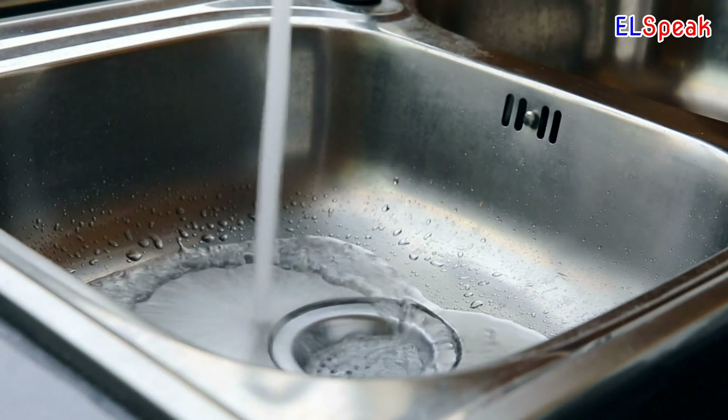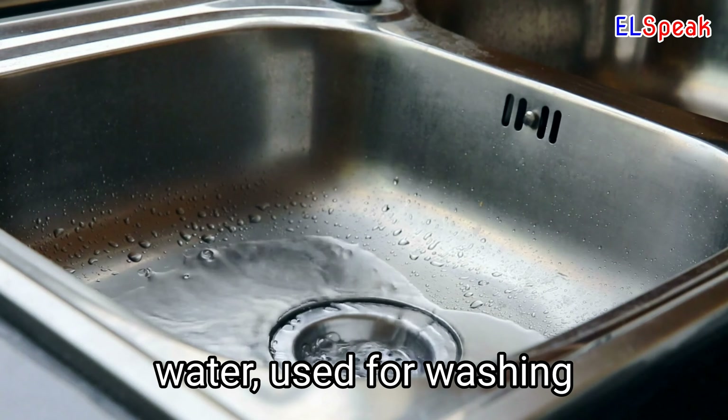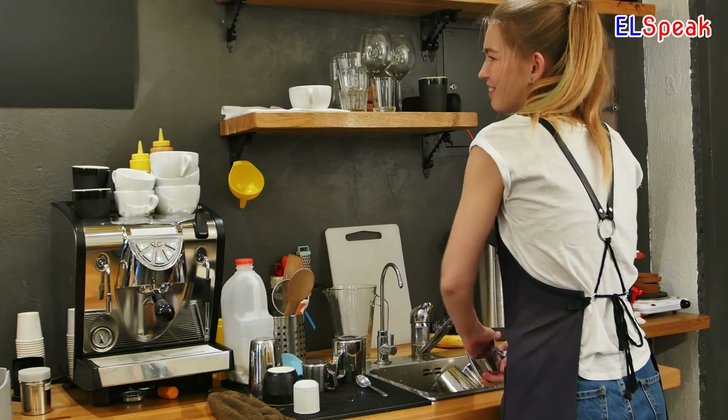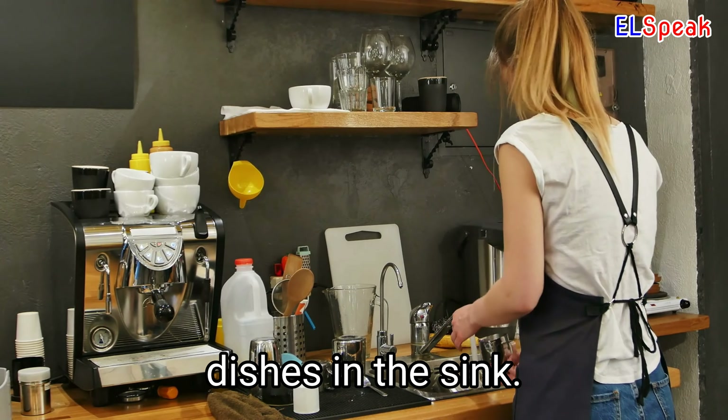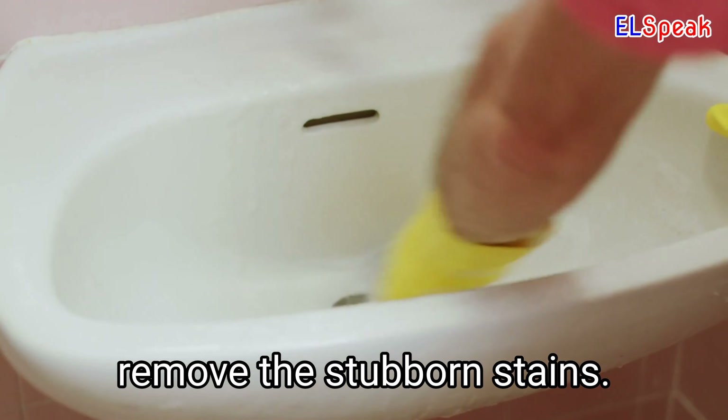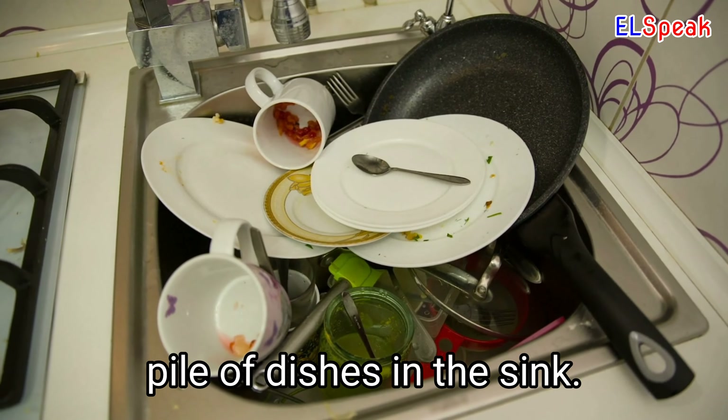Sink. Sink is a basin connected to a system of pipes for draining water, used for washing dishes, hands, and other items. She washed the dishes in the sink. She attacked the sink with her kitchen cleaner to remove the stubborn stains. There was a massive pile of dishes in the sink.